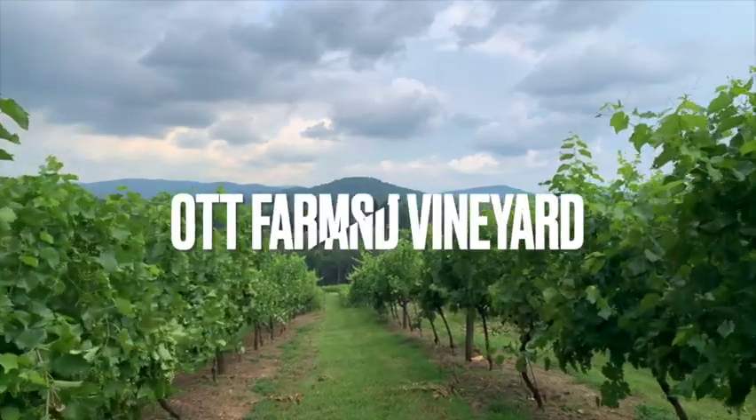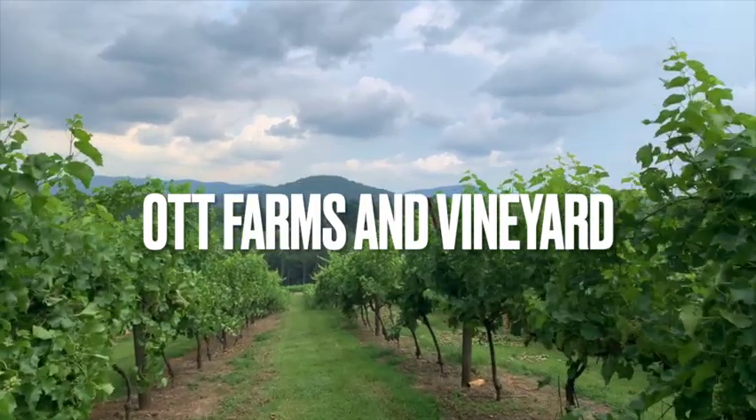I am at Ott Vineyard here in Ellijay, and I'm here in the later afternoon on a Friday, so that's when things start getting really busy. They start having musicians playing — that's what a lot of the places do. I can hear that musician playing over there. It is really pretty, and I'm really looking forward to getting in and trying their wines.